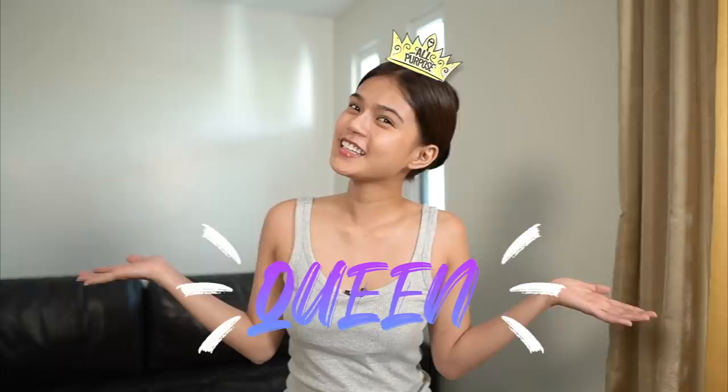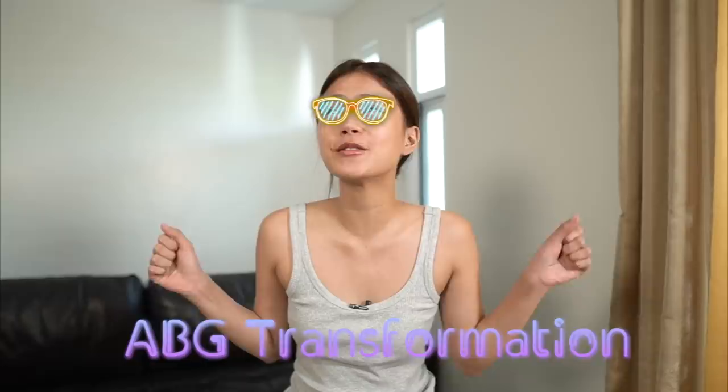Hi everyone! Welcome back to my channel! It's your all-purpose queen! And for today, we're going to do the ABG transformation. I'm so excited because it's something that I've always wanted to try.